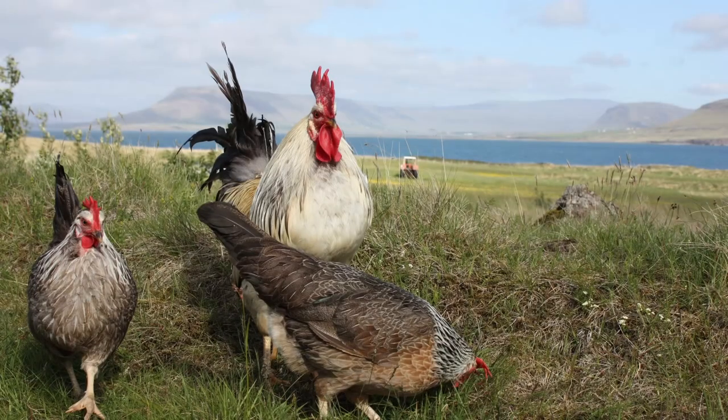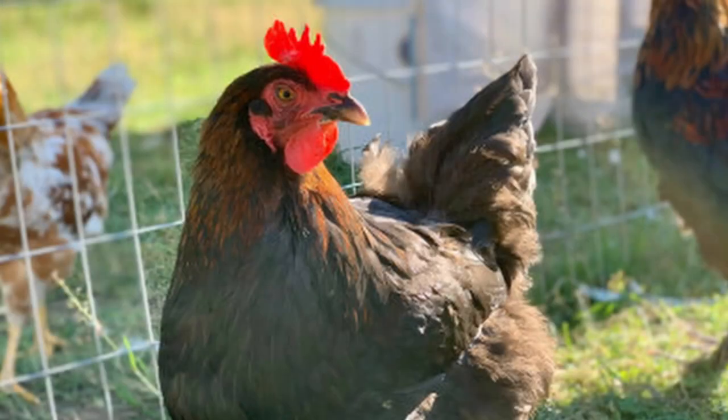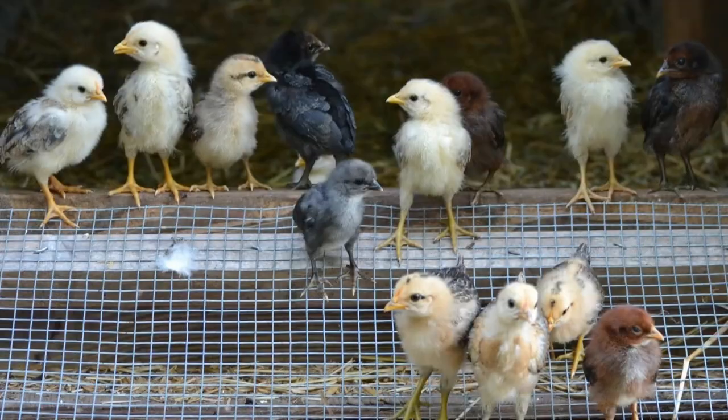For centuries, the Icelandic breed of chicken was the only breed on the islands. In the early 1900s, more commercial breeds were imported to Iceland, and many of the native birds were crossbred with these newer arrivals. This interbreeding jeopardized the genetics of Icelandic chickens, and today they're considered a threatened breed. So it's highly recommended that if you keep Icelandics, you should only allow them to breed with other Icelandics to help preserve them.